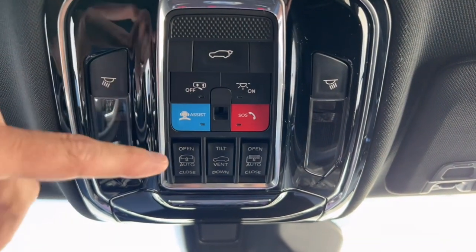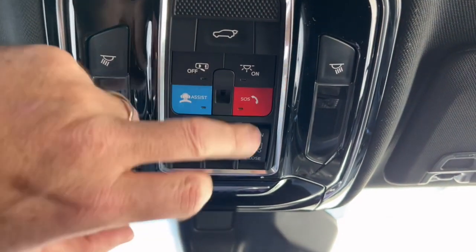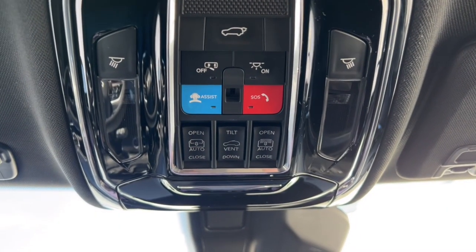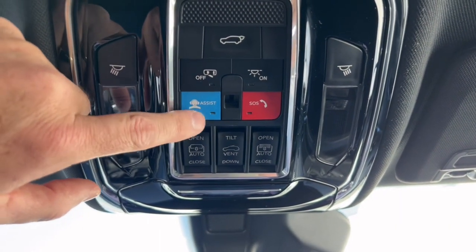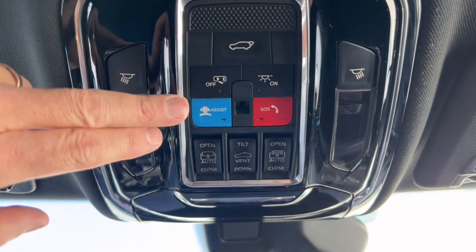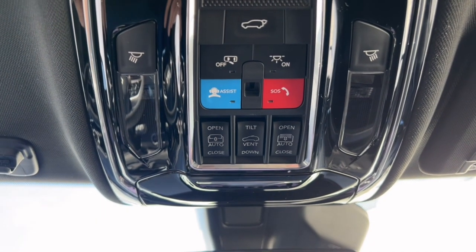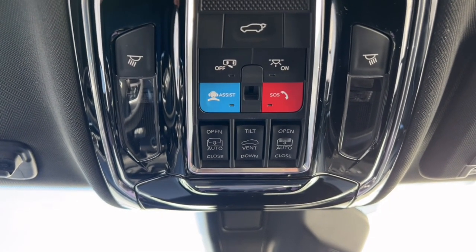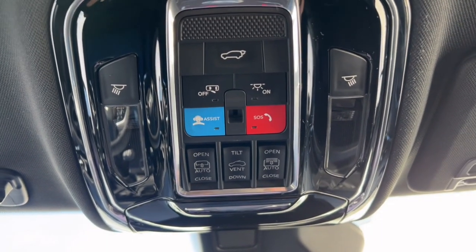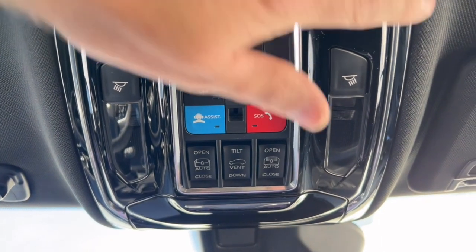There's a button on the overhead to power-open the rear tailgate — like a trunk release for the rear hatch. There's also an SOS button: press it and it alerts emergency services. Beside it is a subscription-based SiriusXM Guardian feature — around $20 a month — which gives you an app to remotely start the vehicle, lock the doors, track it if stolen, and even set geofence alerts if your kids borrow the car and drive out of a designated area.